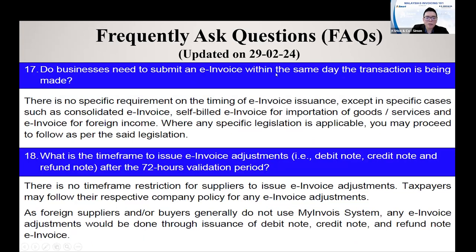Do businesses need to submit an E-in-1 within the same day? The answer is there is no specific requirement on timing. But of course, we encourage you to submit within the day, or if today you cannot finish, maybe the next day. Don't drag it too long, because when the Income Tax validates your invoice, they will have a date and time. If you wait too long — after one month you only issue the invoice — it may be questioned by the Income Tax.